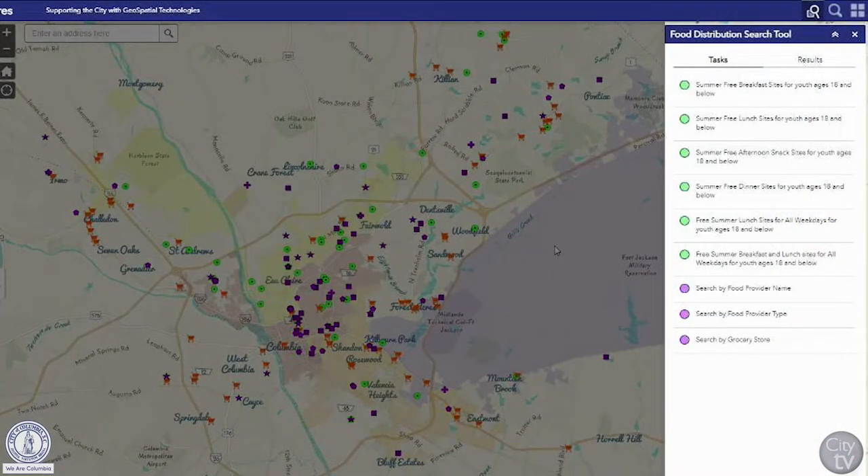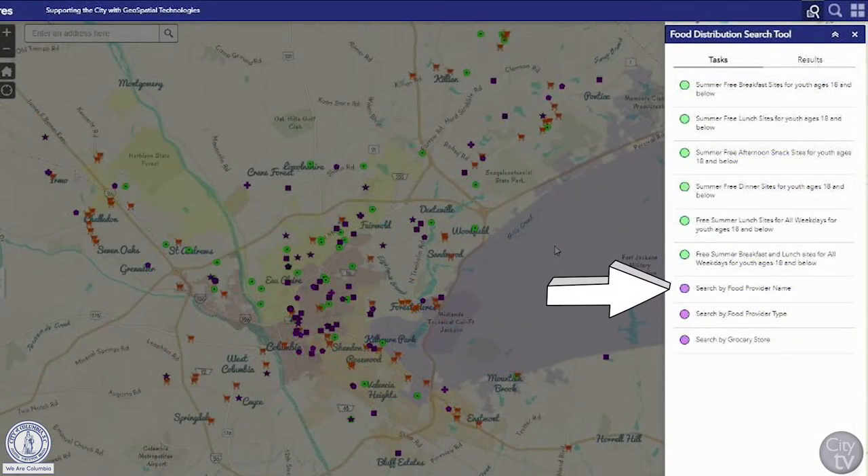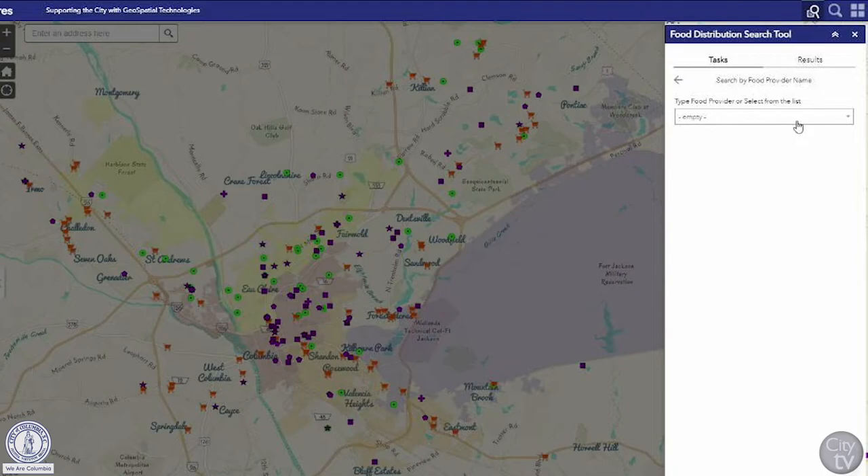On the right side of the map, you'll find food distribution search tools. This allows the public to search for popular inquiries like where free summer food sites are for our youth, depending on what time of the day it is or what type of meal it is, or if you wanted to search by food provider names, food provider types, or certain grocery stores. There's even a pre-selected list you can choose from.